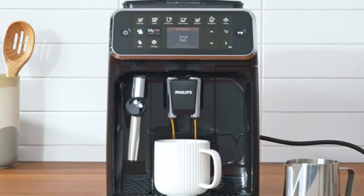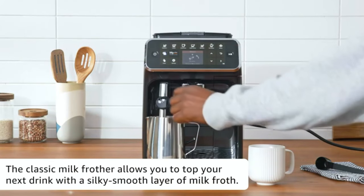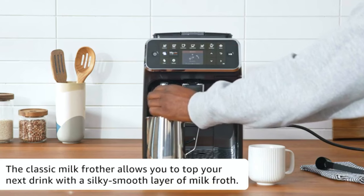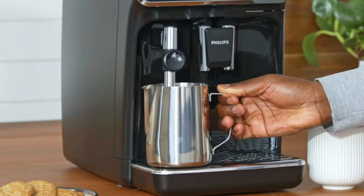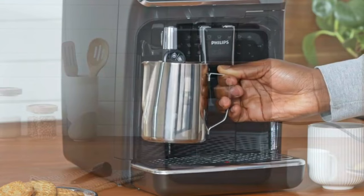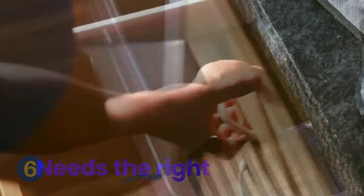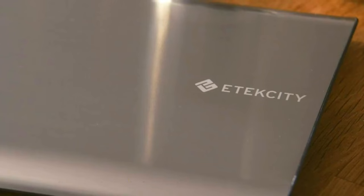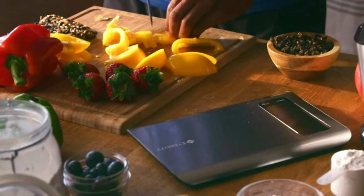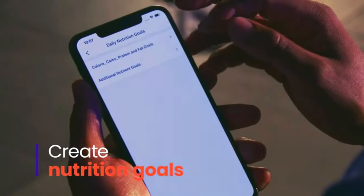Some models of the 3200 Series come with a LatteGo system that creates velvety milk foam, while others come with a milk frother. Some of the machines are available on Amazon where they have received high ratings and have been designated as Amazon's Choice — check the link in the description. Number six: Eatexity Smart Food Nutrition Kitchen Scale. This digital kitchen scale can help you accurately measure the weight and portion size of your food.